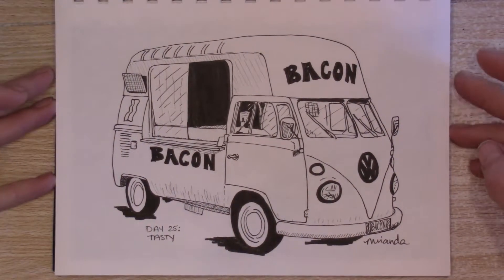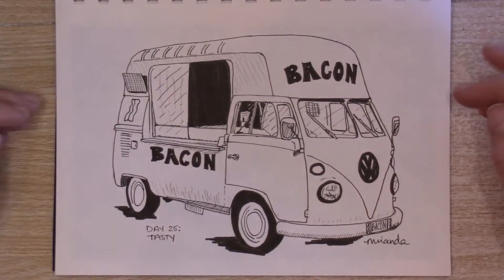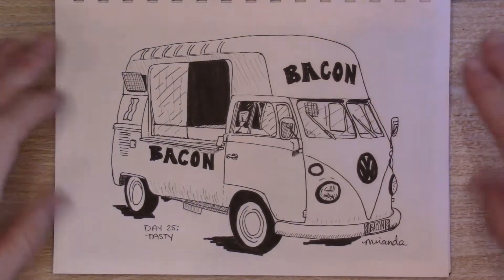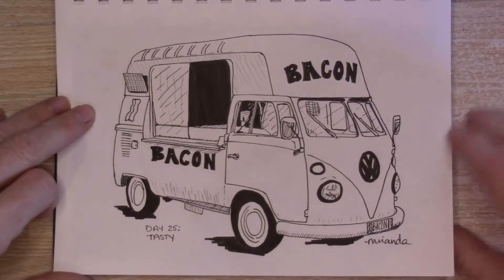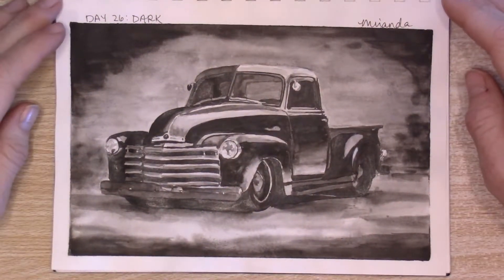Day 25 was Tasty and instead of doing the usual gelato or ice cream truck, I did bacon because bacon is really tasty, right? Even that is a bacon. So I thought that was fun. Everyone seemed to like this one on the postings.